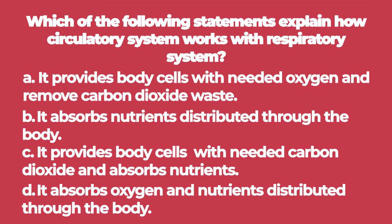A. It provides body cells with needed oxygen and removes carbon dioxide waste. B. It absorbs nutrients distributed through the body. C. It provides body cells with needed carbon dioxide and absorbs nutrients. D. It absorbs oxygen and nutrients distributed through the body.